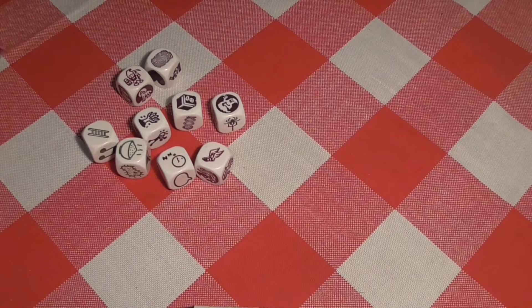Hello, everybody! Welcome back to another episode of Roy's Story Cubes. Today, once again, we have three stories and nine dice each. We're gonna try to make this work. We're gonna take a look at what dice we're gonna start off with.